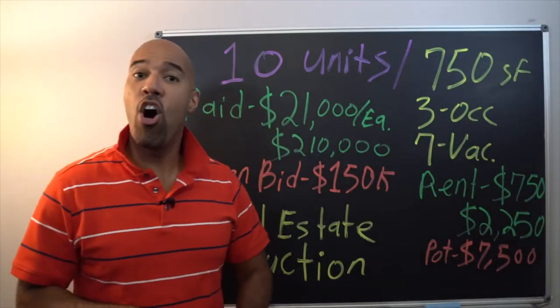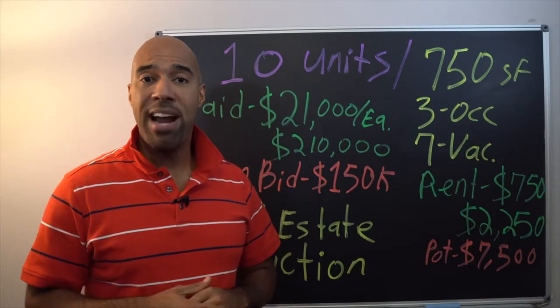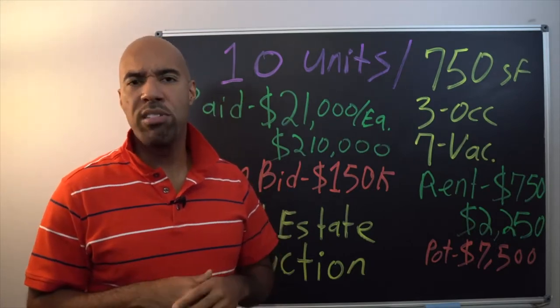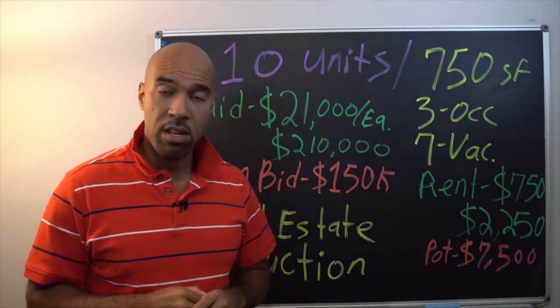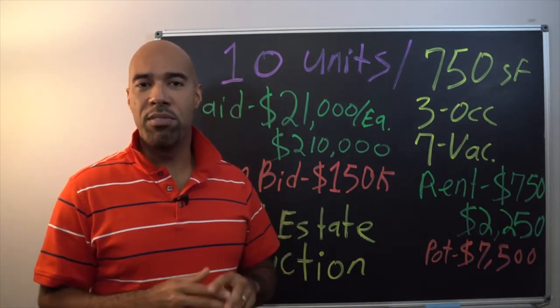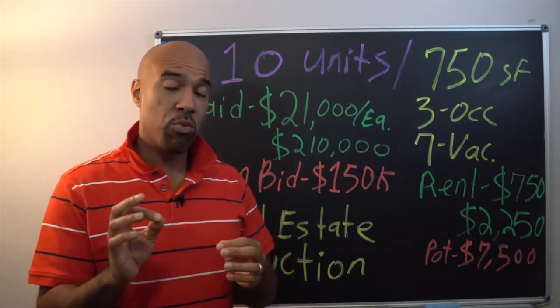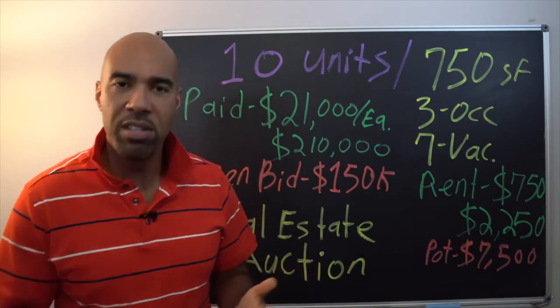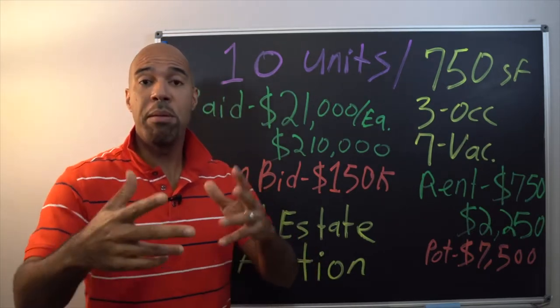I want to invite you to a real estate auction. The kicker with this one is it's in Baltimore, Maryland — about three and a half hours from the Tidewater area in Hampton Roads, Virginia. I'm looking to expand to Baltimore because the prices are a lot lower — properties 10, 20, 30 thousand that you can fix up with a small repair and rent out. I like to hang out with people that are smarter and richer than me, so you're gonna meet my friend Dan Barrero — he's been in the real estate game for 30 years.